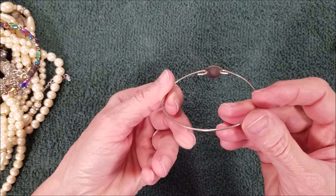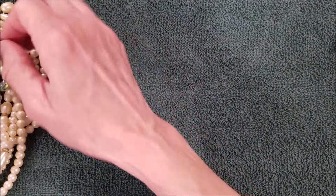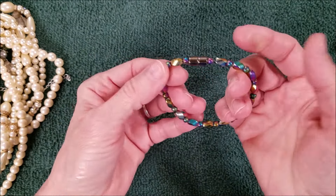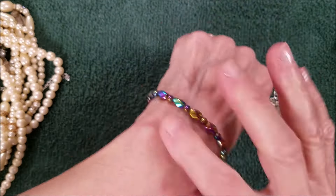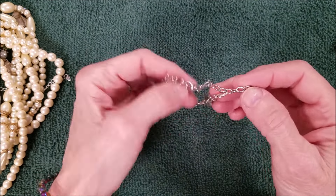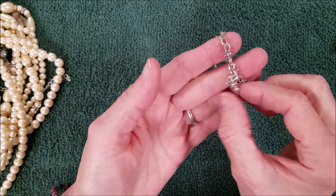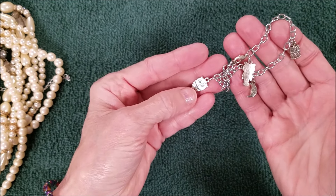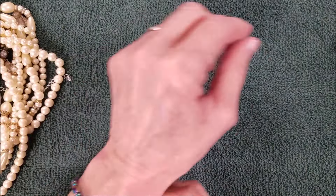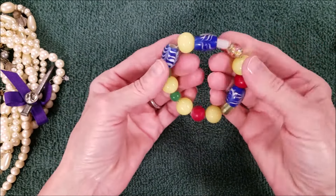It looks handmade so it's probably not going to have a stamp on it, but it can be tested. Here's another bracelet — two bracelets. This one has a magnetic closure, it's cute. Oh, this is cute too — there's an owl, a crescent moon, and another owl. This looks like it should have something else hanging off of it.